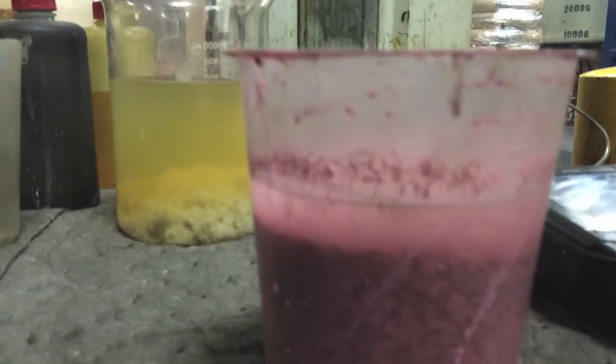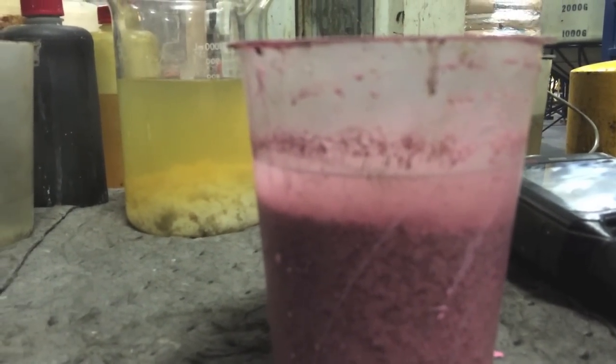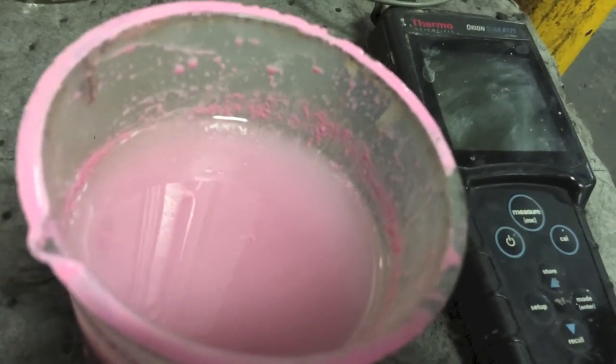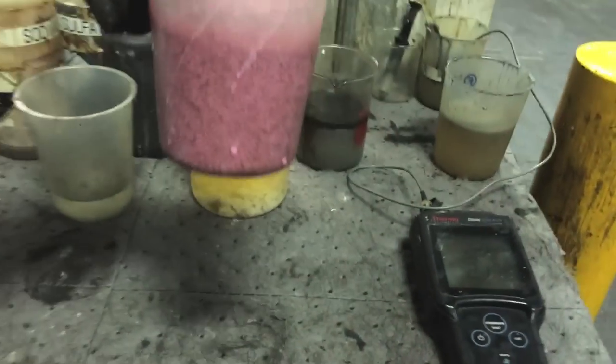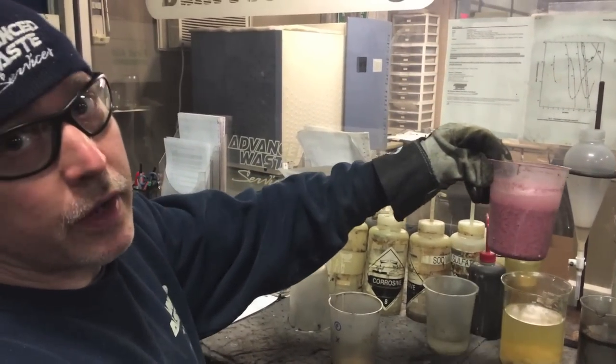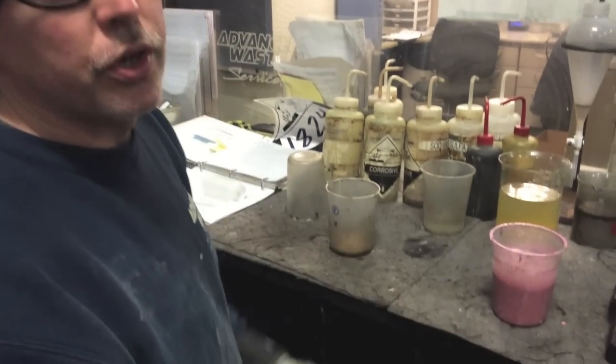Now it just stayed at the right pH before it would block out fully. The metals are good.